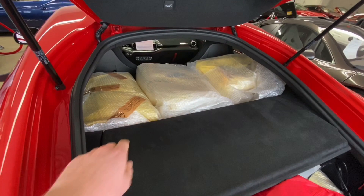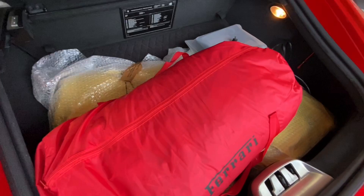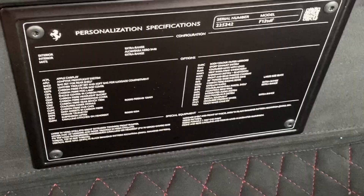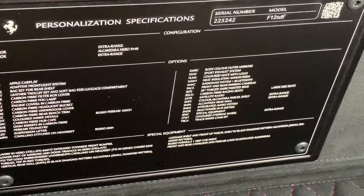Opening up the hatch — because yes, this car is technically a hatchback — looking inside, it's got the original Scuderia luggage still in its original wrapping, which is crazy. Up front there's more luggage, the books, charger, and then here's the options list, which is just unbelievable.